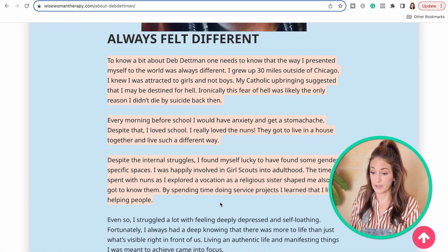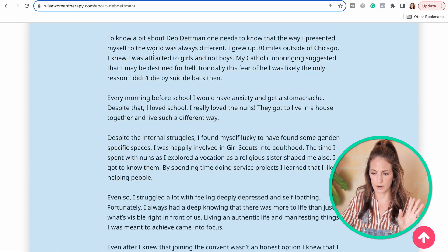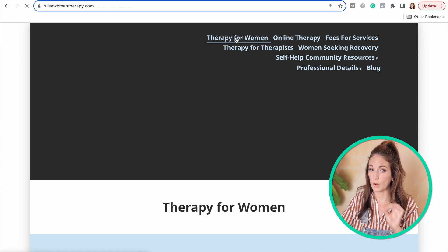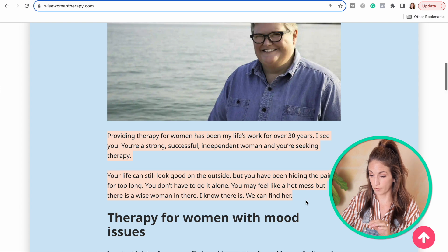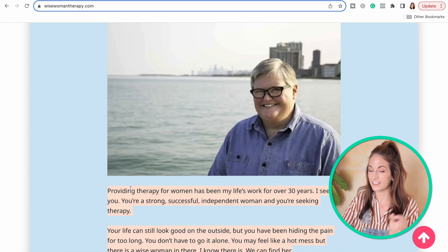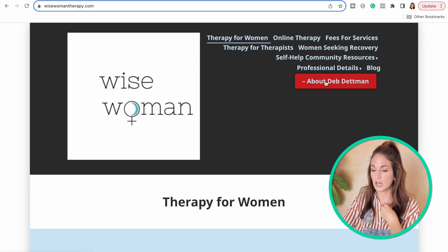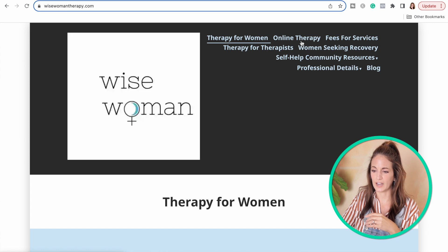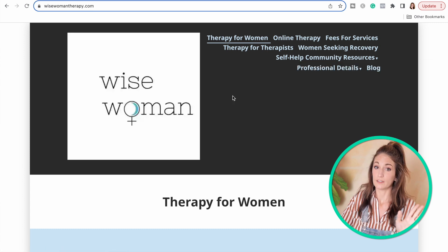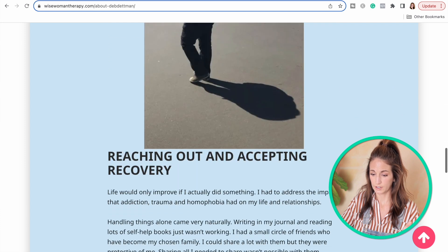My suggestion — two things. First, I would take some kind of blurb, a synopsis, a summary of what you share here and find a way to move it back to your homepage. We want this somewhere towards the top. You've got a nice picture here — maybe right under that, start with your name and credentials, then give a little summary of what you shared on your about page, and then a link right under that summary to take folks to the full about page. Second, make sure your about page is clearly labeled right there in the navigation — 'about' or 'about Deb Detman' — because that's a great marketing tool.